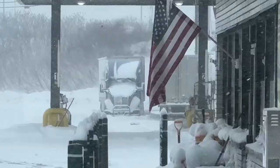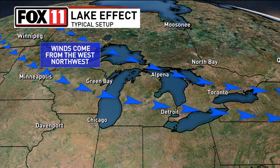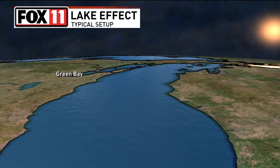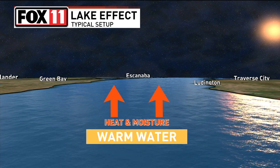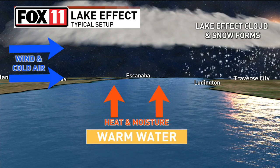Here's a typical setup for lake effect snow. Winds move in from the west or northwest, bringing colder air over the Great Lakes. The same thing happens when we see a northeast wind. When this cold air moves over warmer lake waters, warm and moist air rises and collides with the cold air. This rising air cools and condenses into clouds.